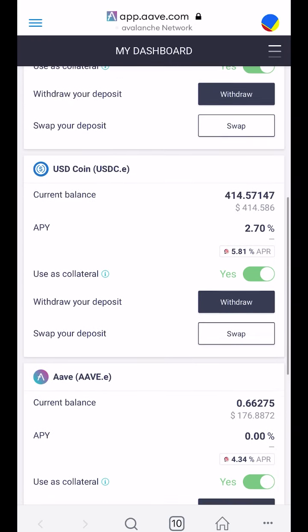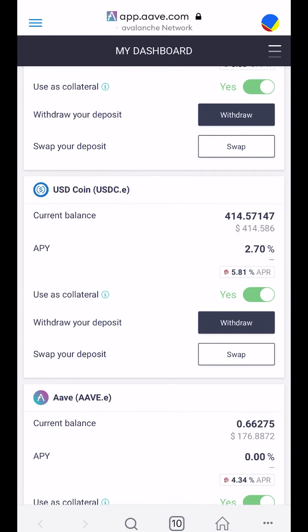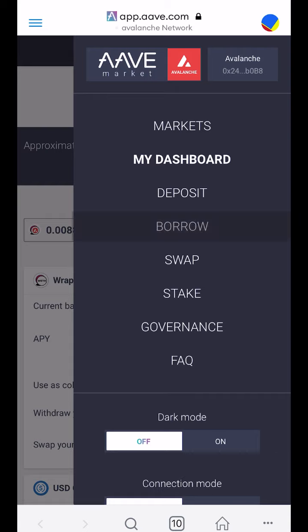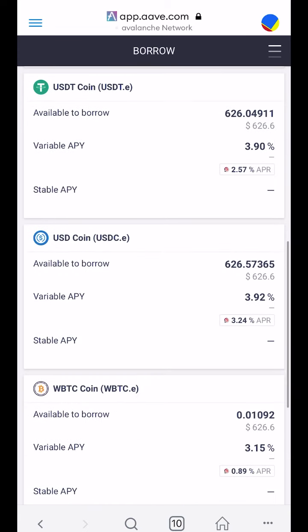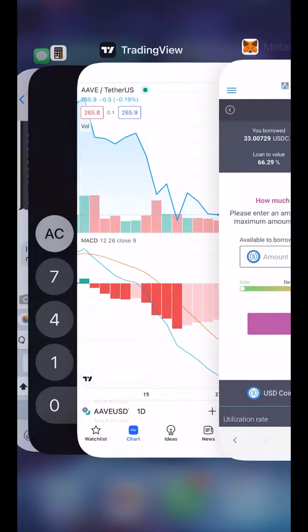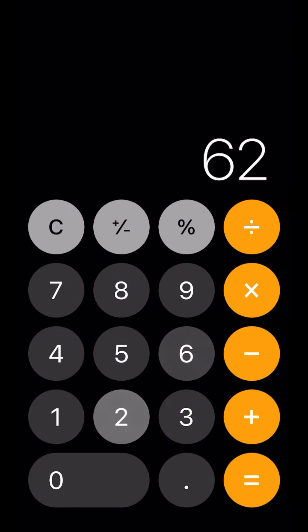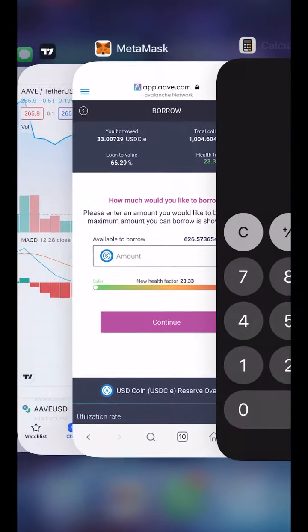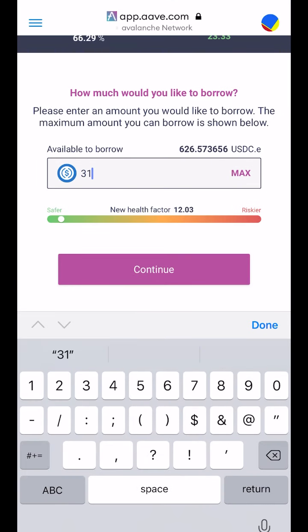We don't want to spend our cash. We started this wallet with one thousand dollars and we're already at one thousand four dollars. We're going to borrow USDC — they're willing to lend us up to six hundred and twenty-six dollars. Five percent of six twenty-six is thirty-one dollars, so we're going to borrow thirty-one dollars.